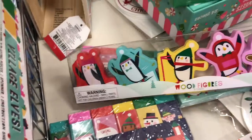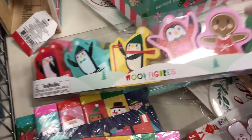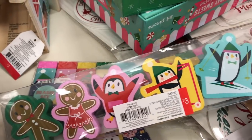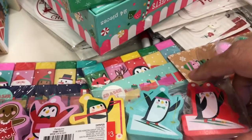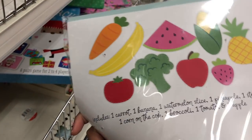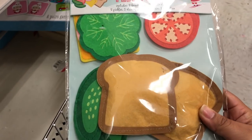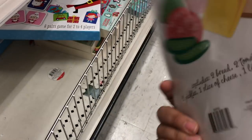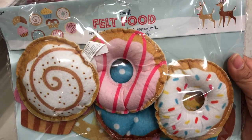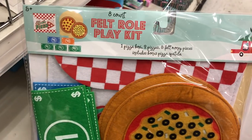These wooden figures — I'm not quite sure how you would use them, maybe with a block set or a dollhouse or as decoration. They are really cute; kind of in love with the penguins. And of course, you can't pass up the felt sets. There were some repeats from last year, some redesigned, and some new this year. We've seen the felt food before, and this is a steal. You can do all kinds of imaginative play and a lot of speech development, and they are only $3 each. This one, the felt roleplay kit for the pizza, is a new one. It comes with the pizza, a checkered mat, and some money, so you can actually play pizza store.